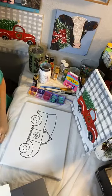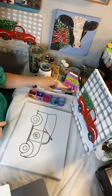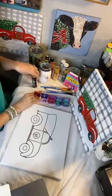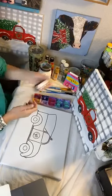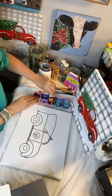Can everybody see okay? Is the picture good? Throw up some likes or hearts if you can see everything you need to see. So, go ahead and just pour out little bits of your paint. For now you need black and white.